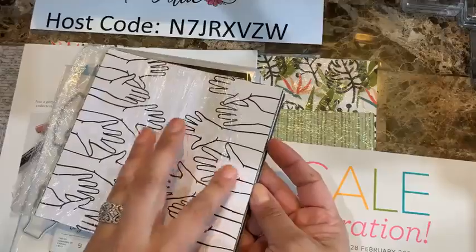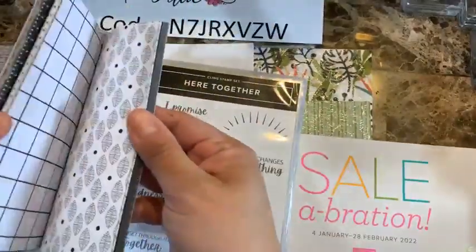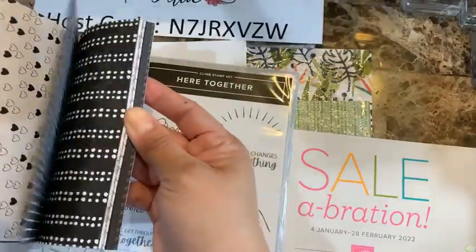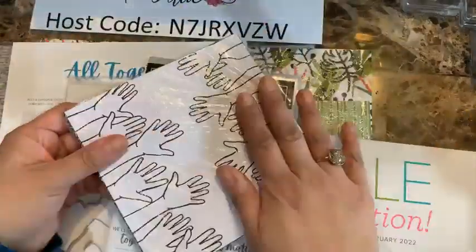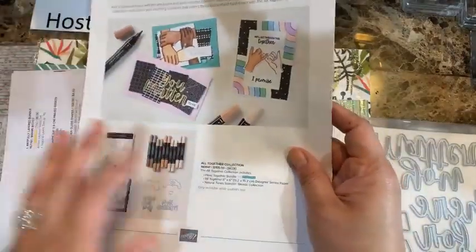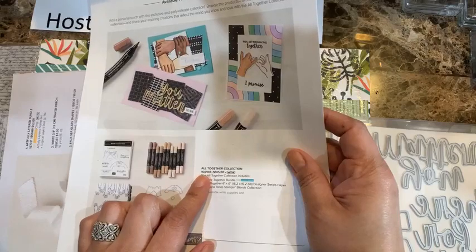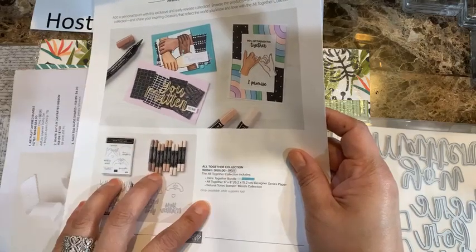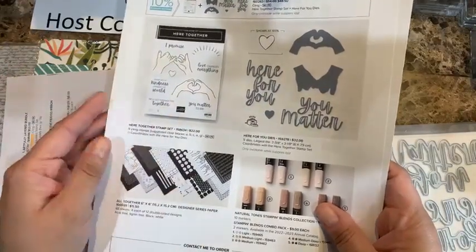One side of the paper is white and some others are black — black and white paper is amazing for cards because you can pair it with any bright color. The whole collection bundle code is 160941 at $105, or you can pick individual items. I'll email the PDF with all the information tomorrow.